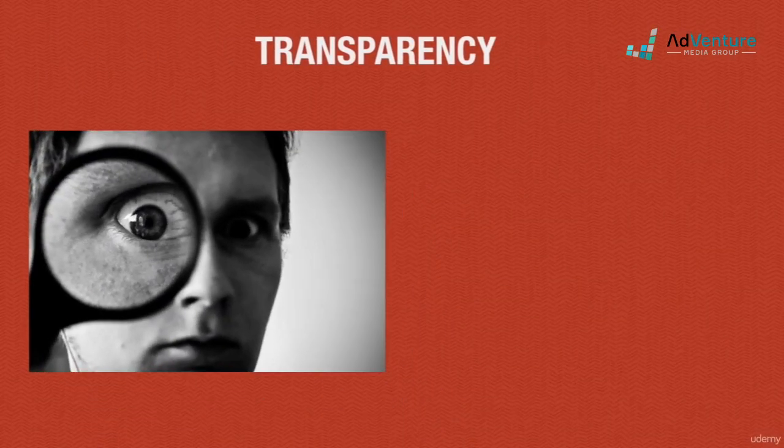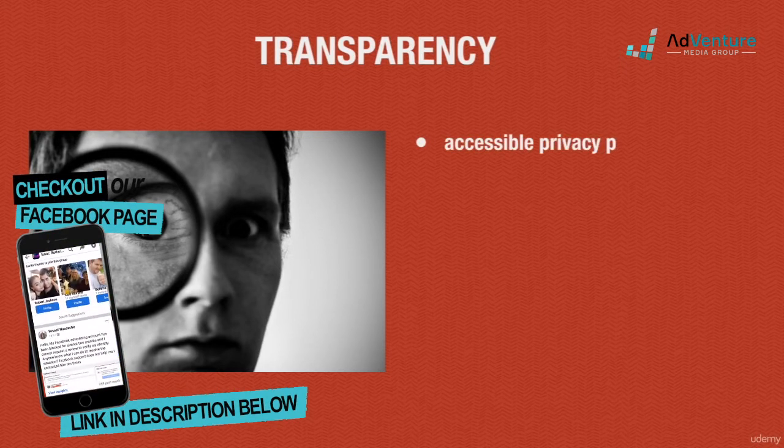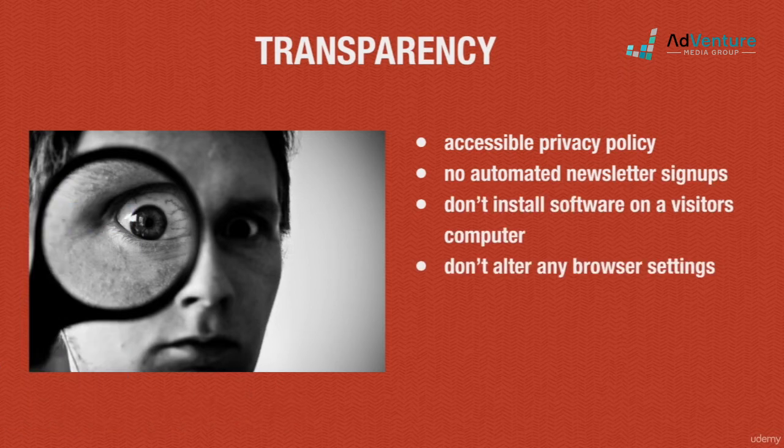Transparency won't be an issue as long as you don't do anything mischievous on your site. If you have a privacy policy, make sure it's easily accessible. Don't automatically sign up your visitors to a newsletter list without their permission, and definitely don't auto-install any software or alter their browser settings.